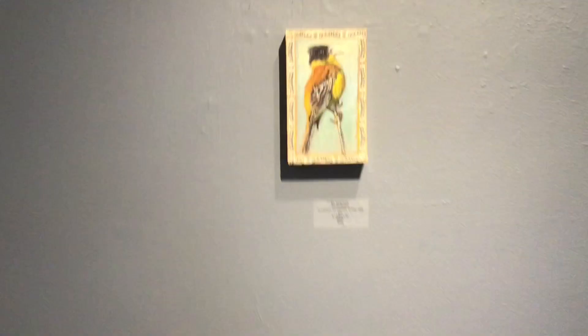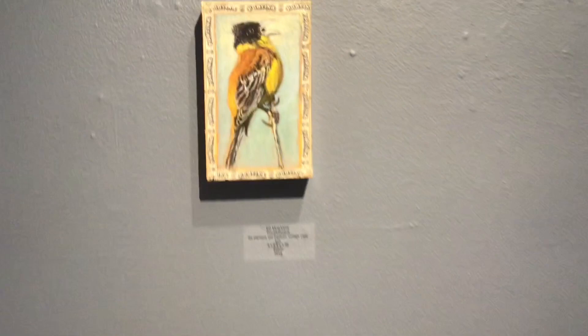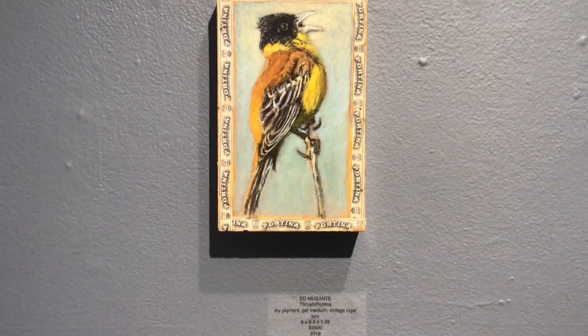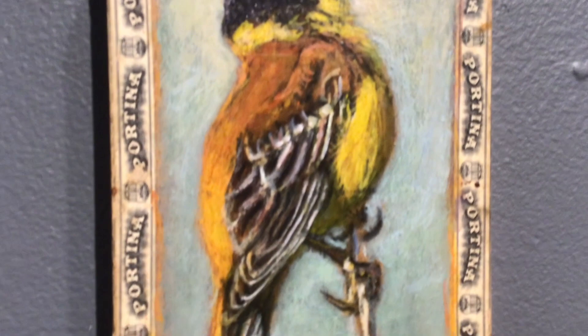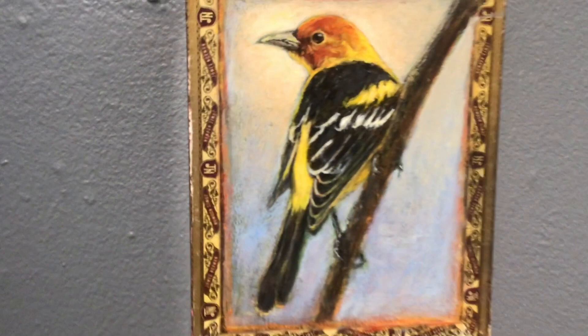I'm sorry that's not in focus very well. We'll go over to another beauty, the Thrasher on a Fortina cigar. I like to show how this is painted — it's got a lot of beautiful brushwork in here. Western Tanager. I have to read the labels; I wouldn't know these. A wonderful portrait of a crow. This has a lot of personality — this burrowing owl on the Perfectos box.